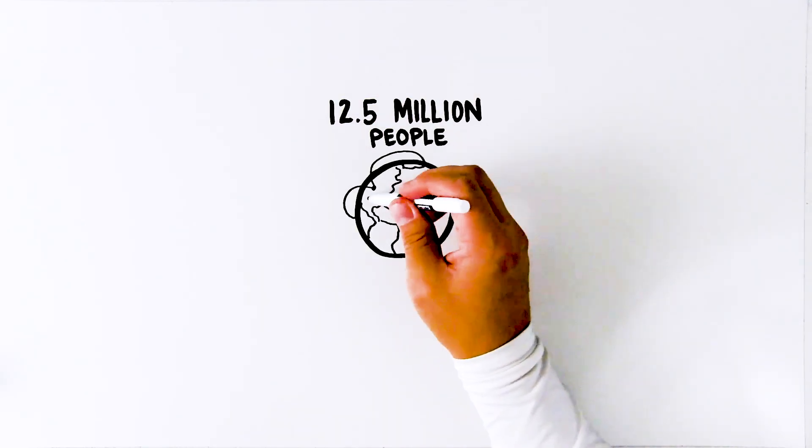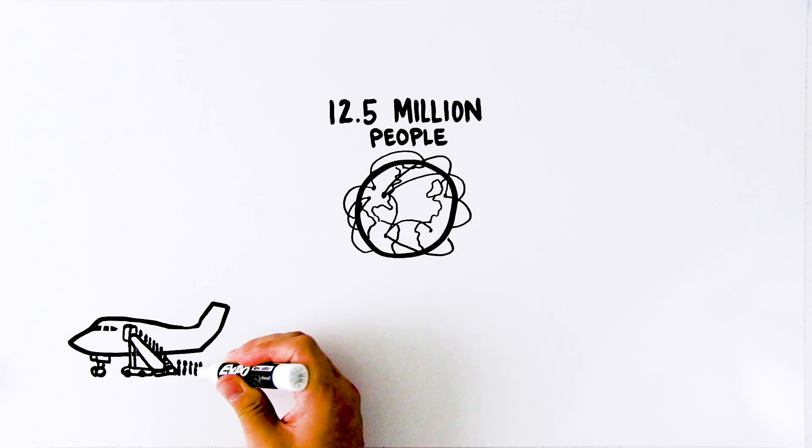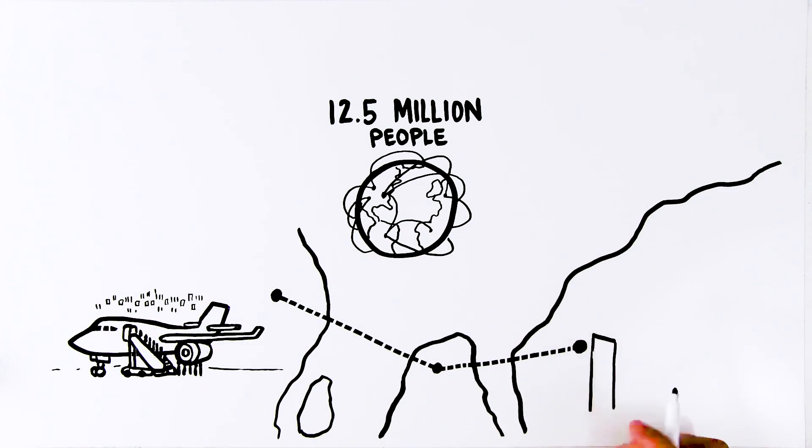Every day, 12.5 million people take to the sky. Many of them cross international borders, and every passenger comes with multiple pieces of personal data, which airlines have to process and transmit to facilitate that journey.